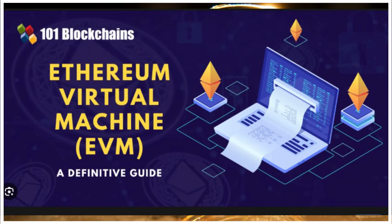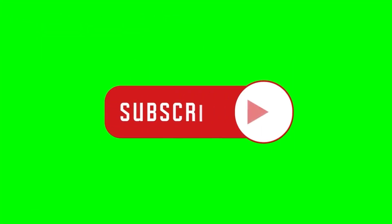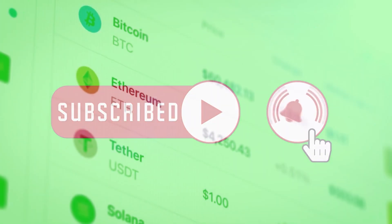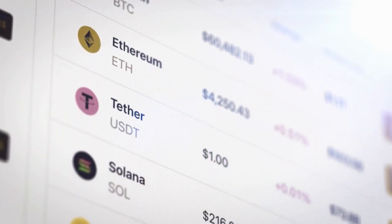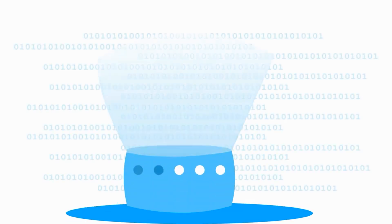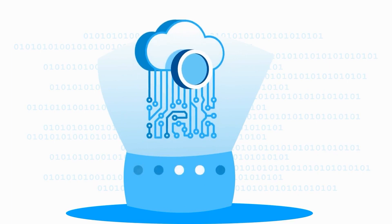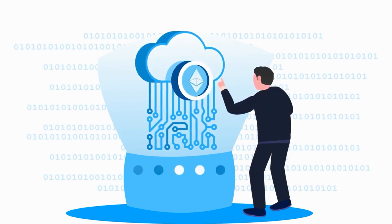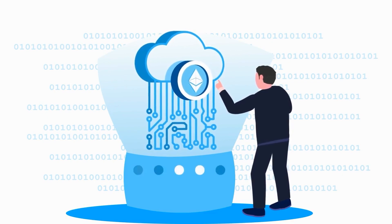Now to our main focus for the day: what is an Ethereum virtual machine, EVM, and how does it work? The Ethereum virtual machine, EVM, is a special state machine designed for the decentralized world of Ethereum, providing a runtime environment for executing smart contracts and decentralized applications. It operates across a network of computers and uses a transition function to process valid transactions.